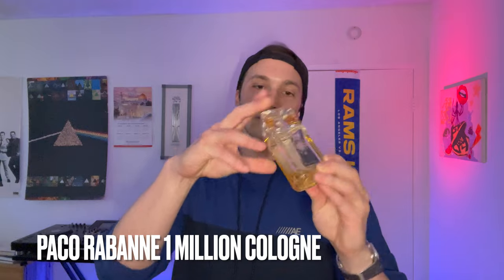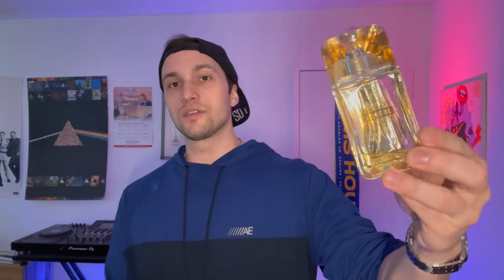Next up we have a flanker of the 1 Million line that has probably been forgotten at this point. This is 1 Million Cologne — a beautiful, beautiful bottle, arguably the most beautiful bottle in my collection. It has a cap which I wish they all came with, and this is an aquatic rose fragrance. This used to be my signature scent, as you can tell it's very low. I'm kind of burnt out on rose because I've worn this so much. But if you're looking for a great rose aquatic fragrance that will really stand out and separate you from everybody else, with a beautiful presentation and an allure that will captivate those around you, check out 1 Million Cologne — a very wearable rose for men with a nice aquatic backbone.